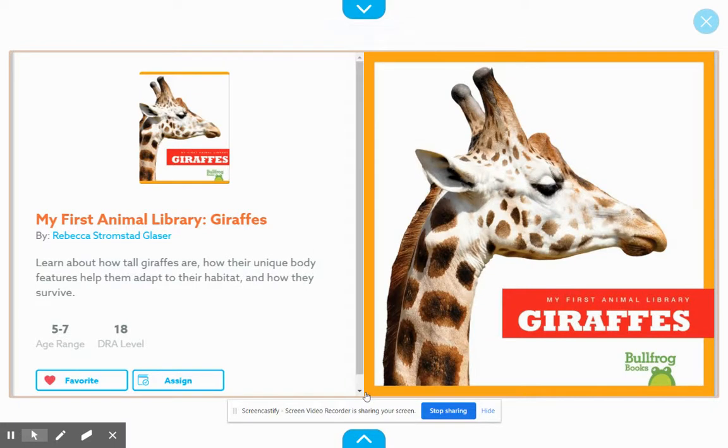My First Animal Library: Giraffes, by Rebecca Stromstad Glacier. Learn about how tall giraffes are, how their unique body features help them adapt to their habitat, and how they survive.